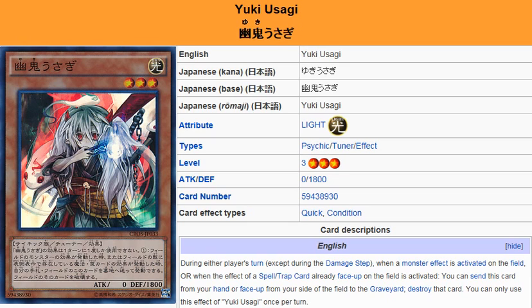After your opponent has paid their life points using something like Solemn Warning, you'll be able to discard this card and destroy that card. For some cards, you can destroy them and their effect won't go through, so it's as if you negated the effect — but in actuality, this card doesn't negate. It just destroys cards. So it's a good way to stop a lot of card combos from happening. That's one thing to be noted.